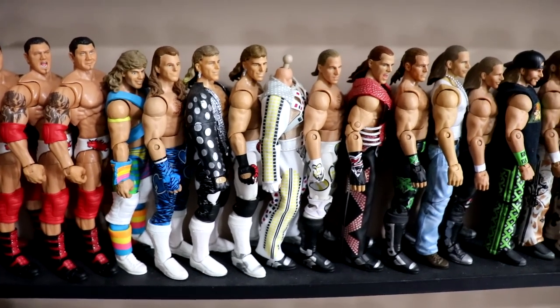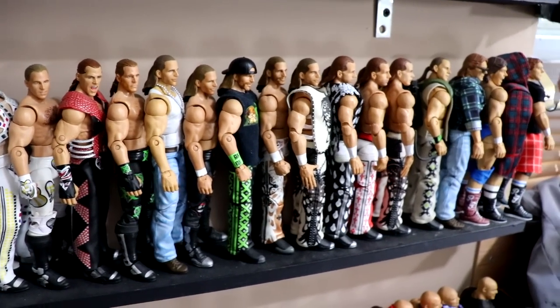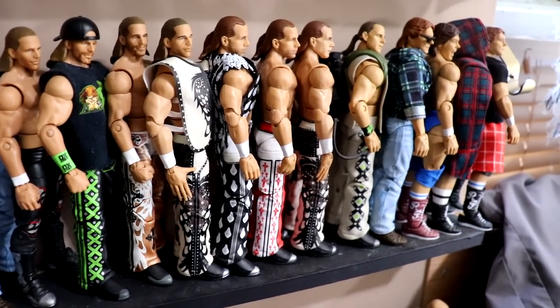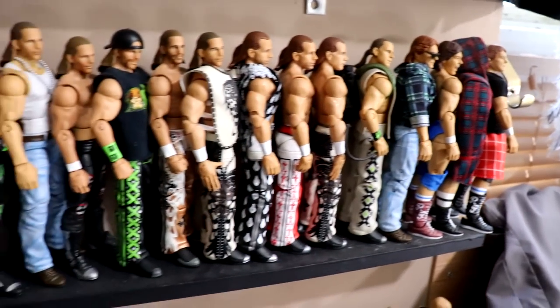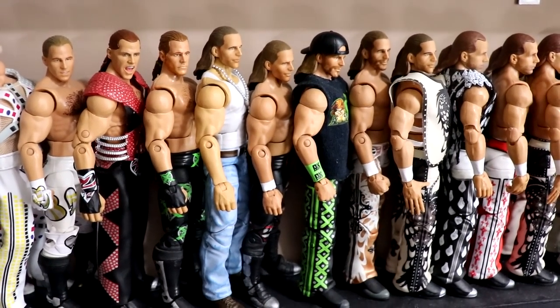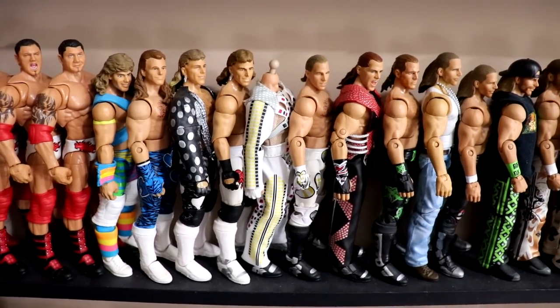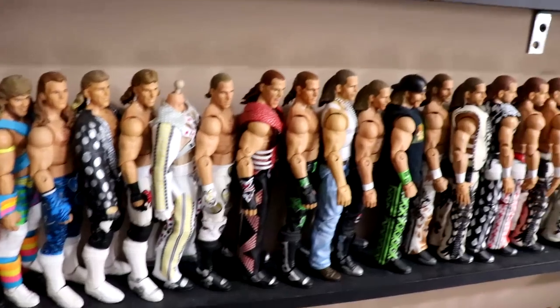Then we get into the Shawn Michaels section. I remember saying last time we needed more long pants Shawn Michaels, and my god did Mattel deliver - three different ones this year: WrestleMania 26, SummerSlam, and WrestleMania 24, plus Ghostbusters. Then Roddy Piper at the end. Very excited for all the different Shawn's we got this year. And there are more Shawn's over there that couldn't fit here.